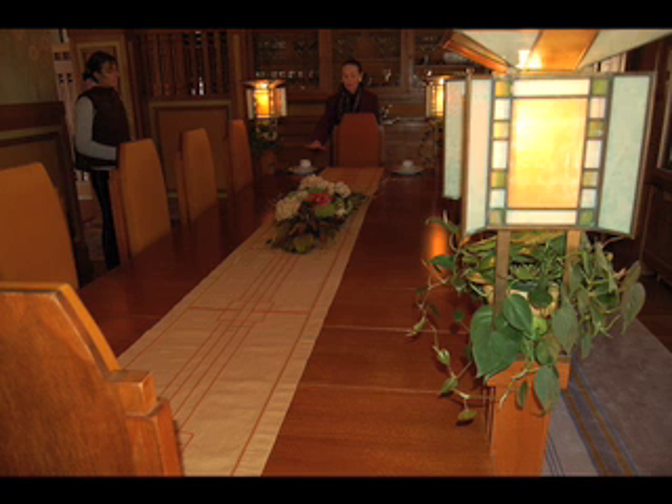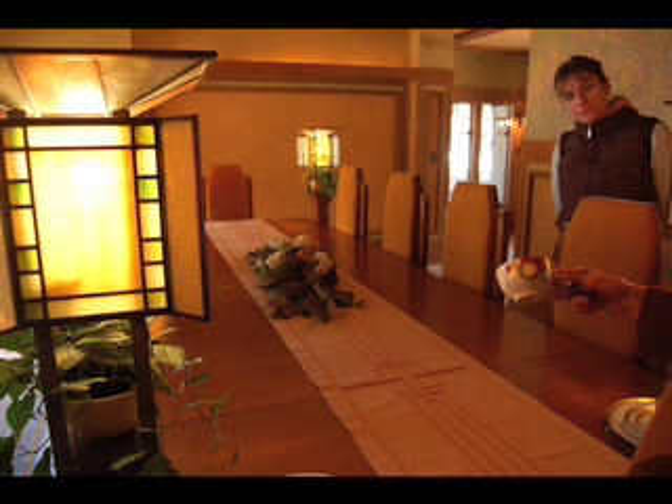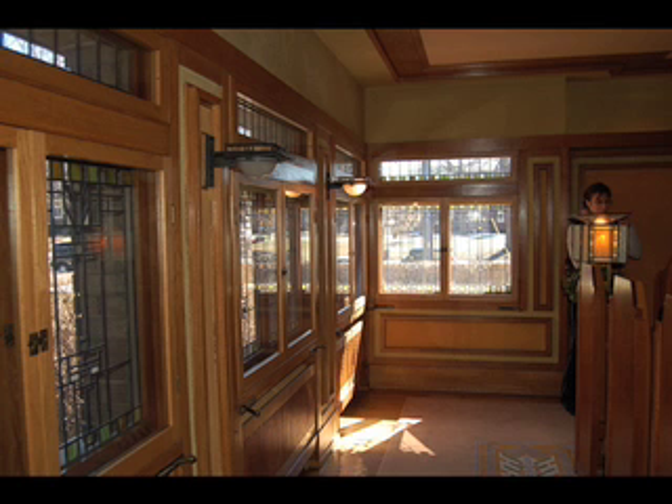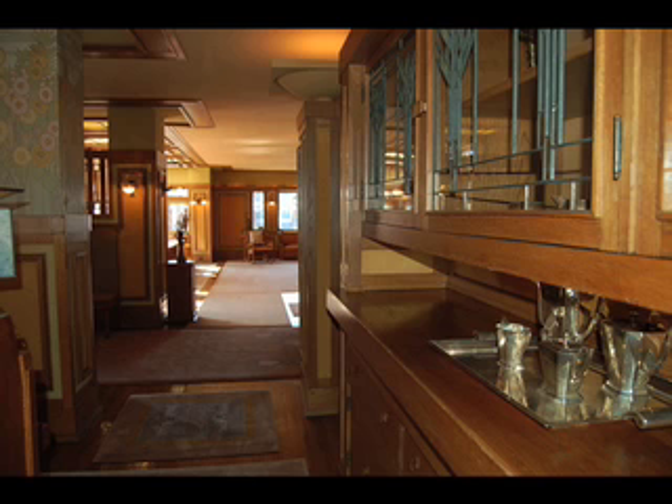This is the kitchen table — just awesome. Look at the lamps on the ends. It was really built to make it uncomfortable for the kids, so that attention would be on the head of the household. More windows in the kitchen, and here's the sink with a pretty cool little overflow device I hadn't seen before.